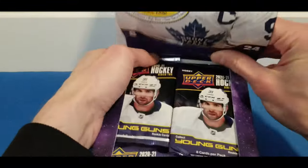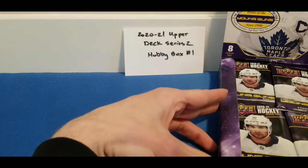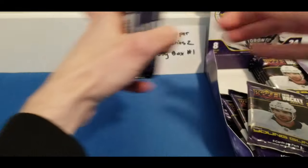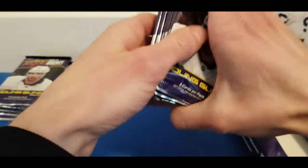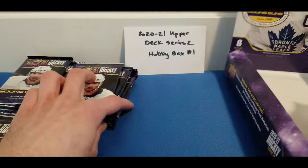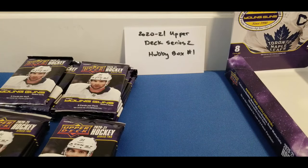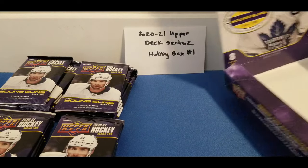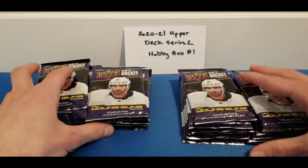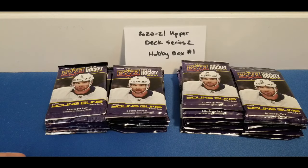This is actually my first hobby box I've bought for the 2020-21 season. I did want to send out a shout-out to everyone who has subscribed to the channel thus far. Really appreciate everyone's support — I know it's a bit difficult growing channels these days, especially for hockey card breaks. I really do appreciate it and I'll continue looking to grow the channel over time.